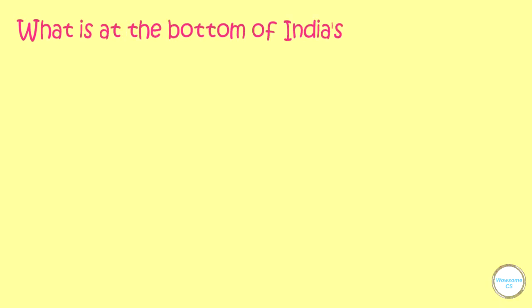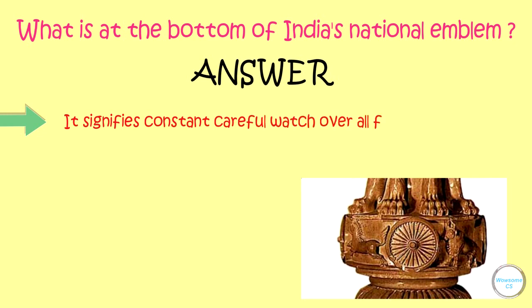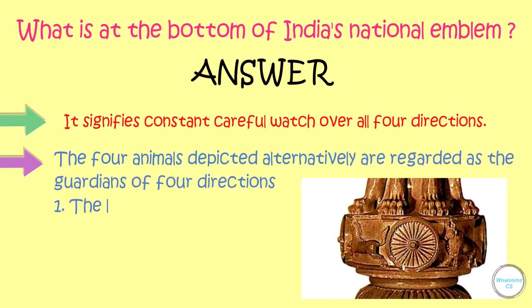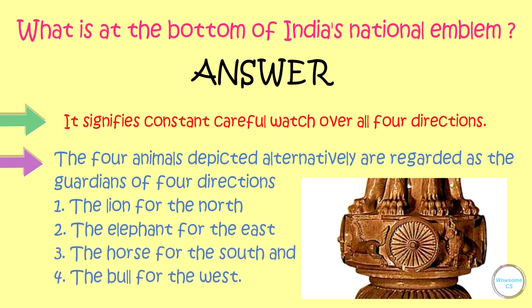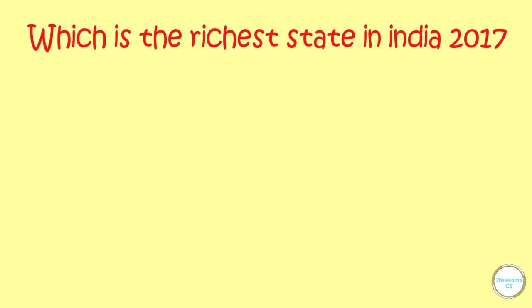What is at the bottom of the Indian National Emblem? It signifies constant careful watch in all four directions. The four animals depicted alternately are regarded as the guardians of the four directions: the lion for the north, the elephant for the east, the horse for the south and the bull for the west.